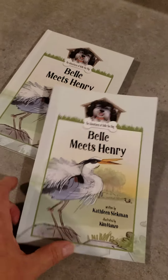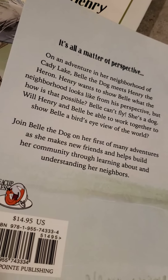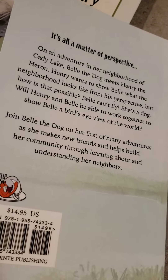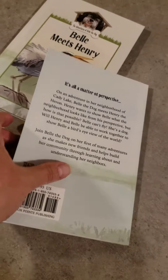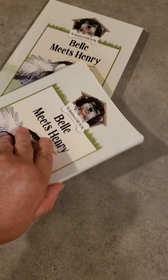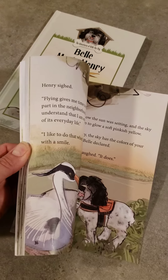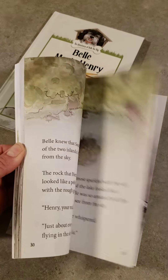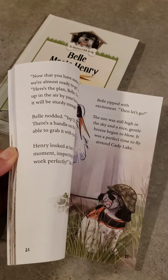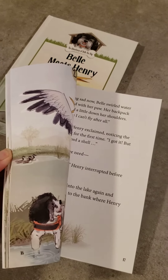It comes in softcover and hardcover. I'm actually going to let you take a look at this to get an idea of what it's all about. It's an early reader, kind of going toward that beginning chapter book — there are no chapters, but it's a little more advanced than a typical early reader, maybe a later early reader. The illustrations are from Kim Hanzo.